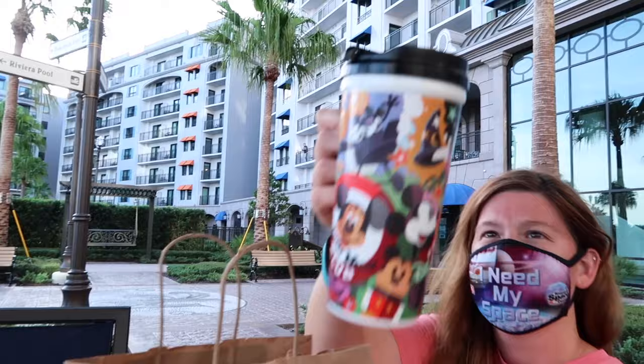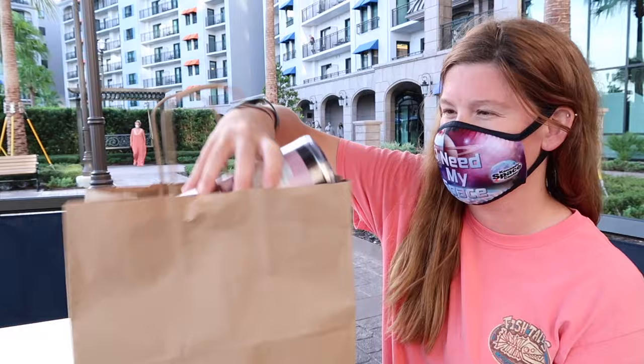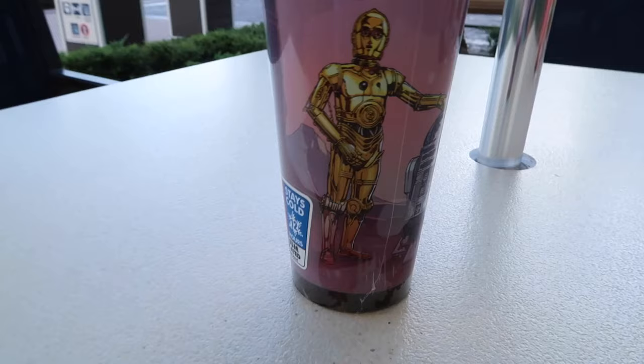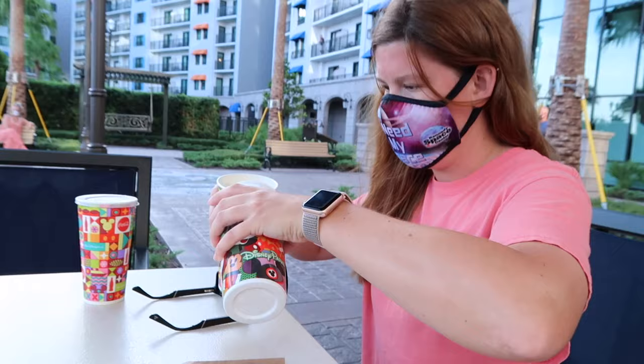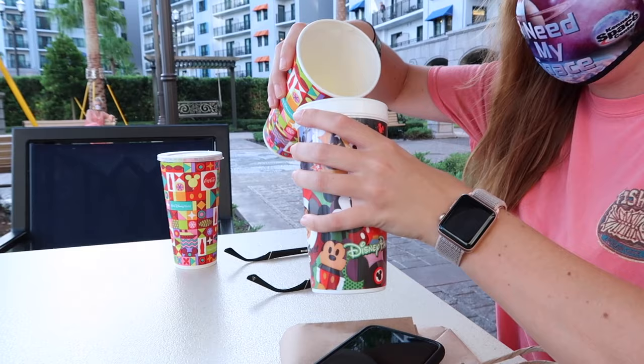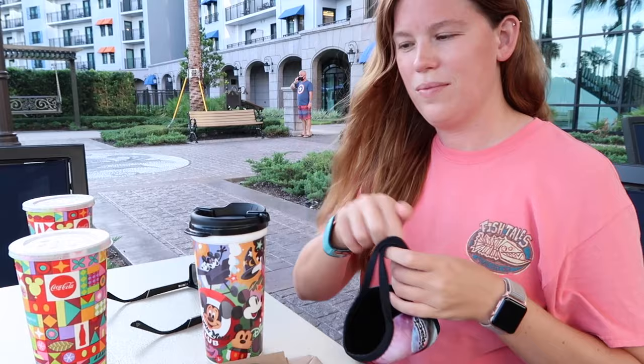That Mickey mug is cute — it's got a Mickey ice cream bar and a Mickey waffle on it. The Star Wars one is bigger. They pour it into paper cups and then you put it into the refillable mug. We got lemonade — good old lemonade. I'm digging this insulated cup, it keeps things cold.